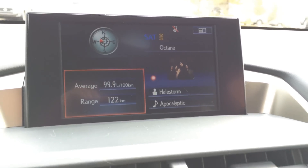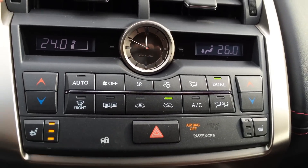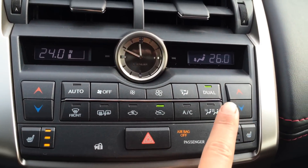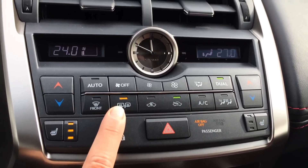You can control everything from here. You have your analog clock. Display screens for driver and passenger — so you have dual zone AC, front mirror defrost, and side mirrors are heated.